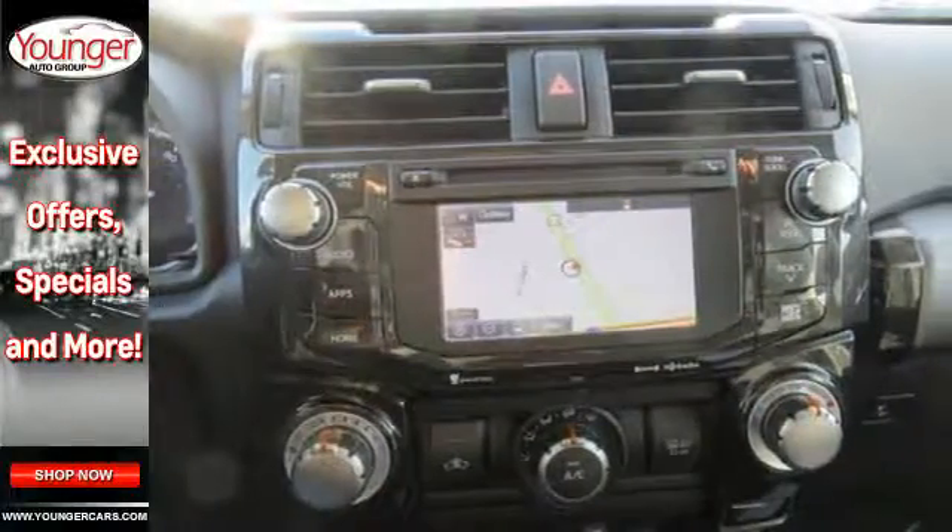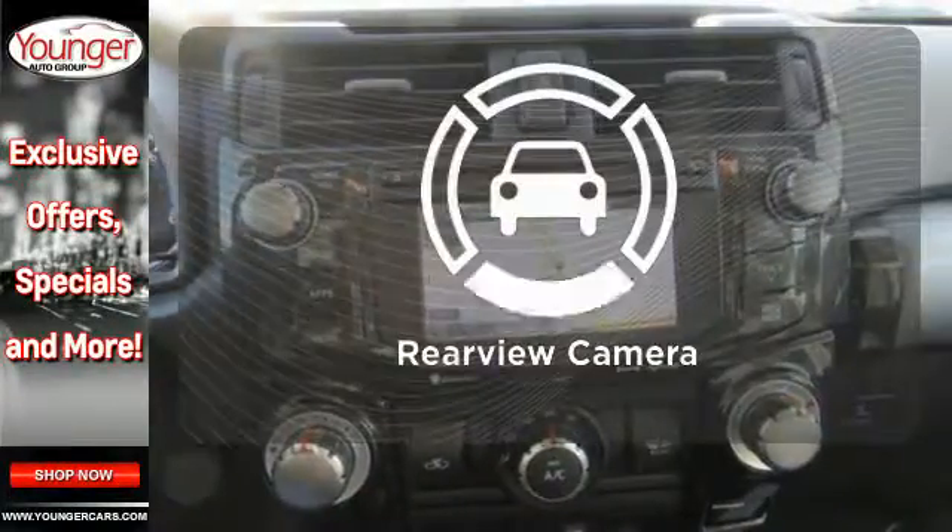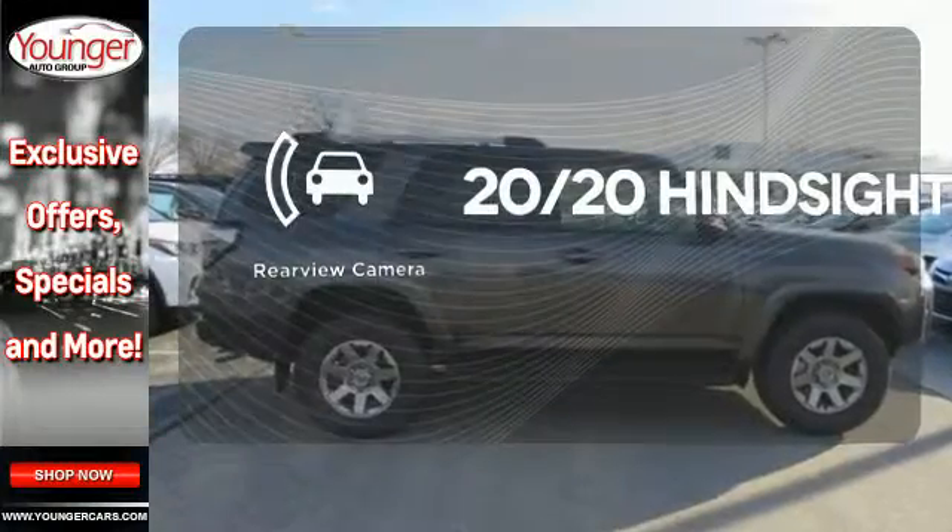Stay out of harm's way with help from the Star Safety System. See objects previously out of sight with a rear-view camera.